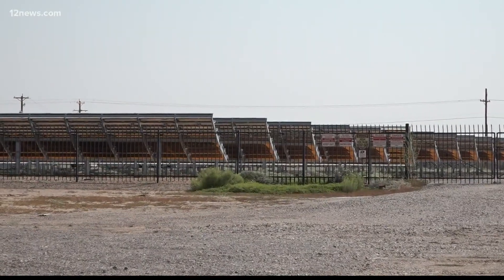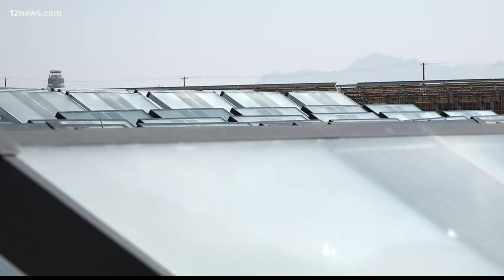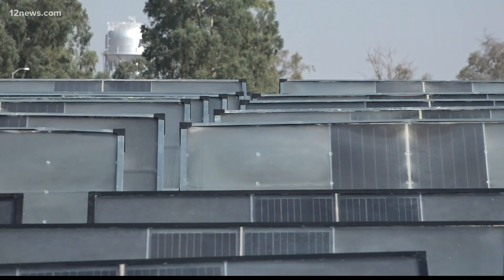Here at ASU's Poly Innovation Zone, there are more plans for future sustainability in our valley and across the world. We want to develop solutions that are going to solve problems across water, food, and energy — and this obviously is a great fit with that theme. Jen Wall, 12 News.